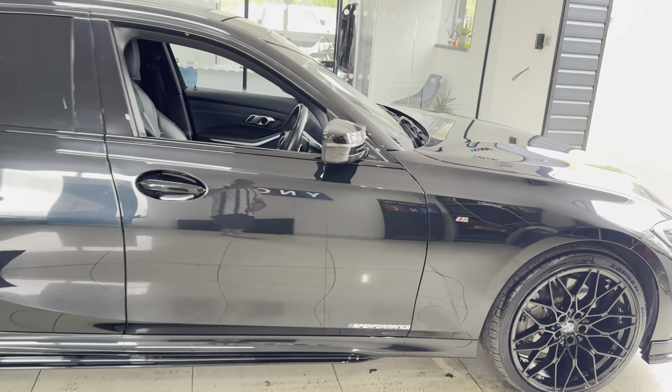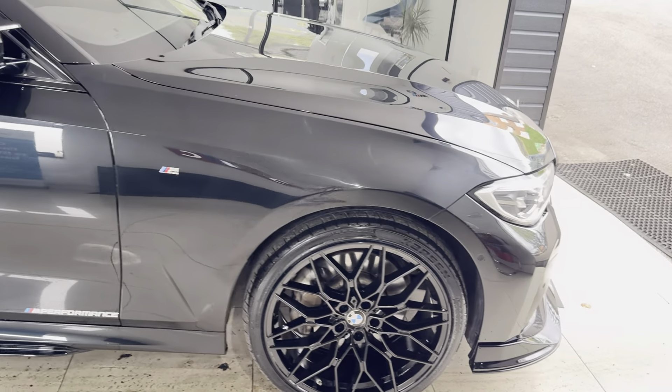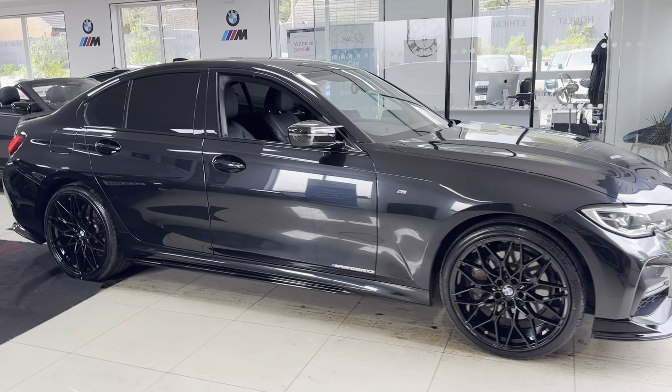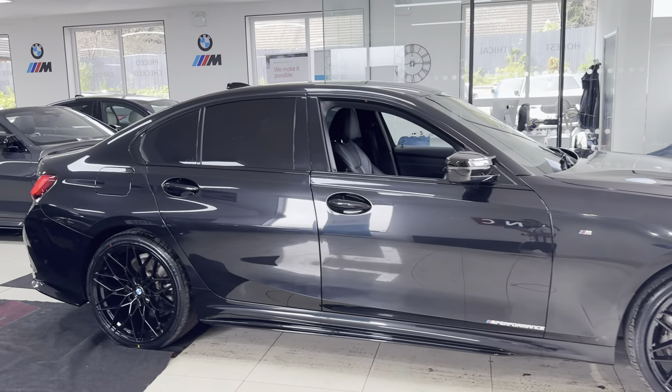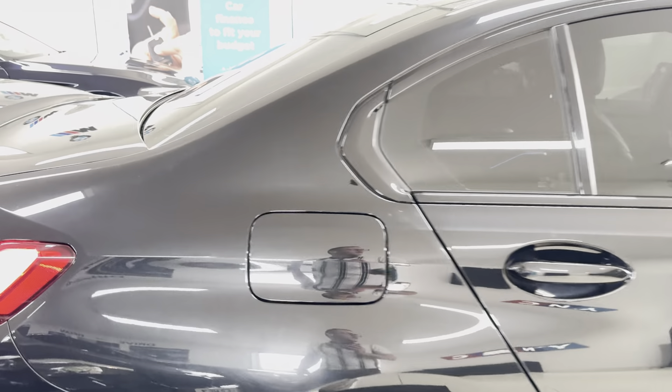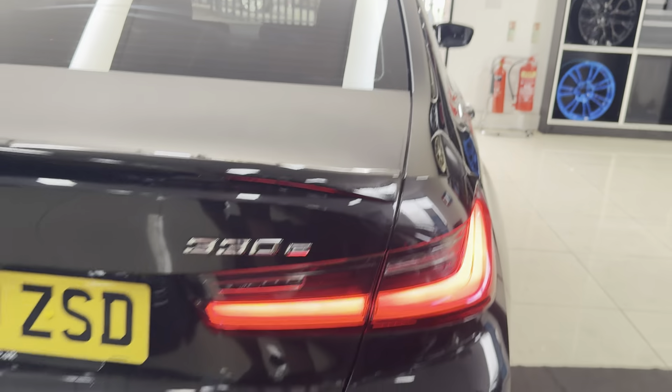A couple of key exterior features are the brand new alloys with four brand new tyres. Alongside that, we've opted for the quad exhaust diffuser on this car. You've also got the rear privacy glass.